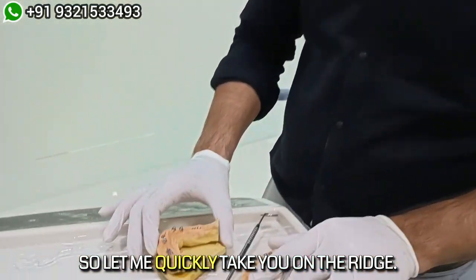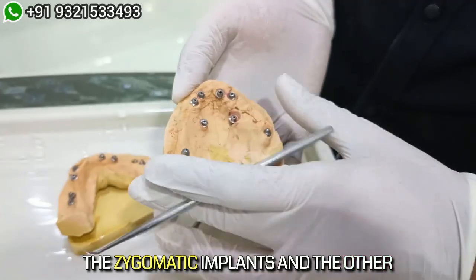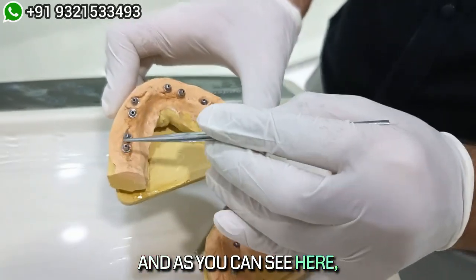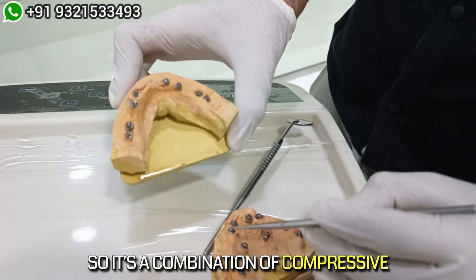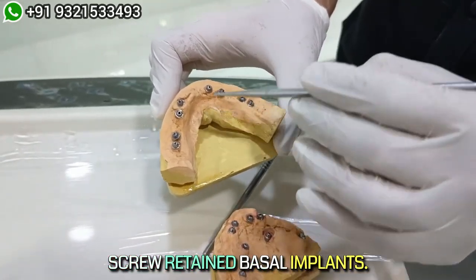Let me quickly take you on the ridge. As you can see here, these are the zygomatic implants and the other implants. This is an extremely resorbed ridge, and these are all the BCS MU implants — a combination of compressive and basal multi-unit screw-retained basal implants.